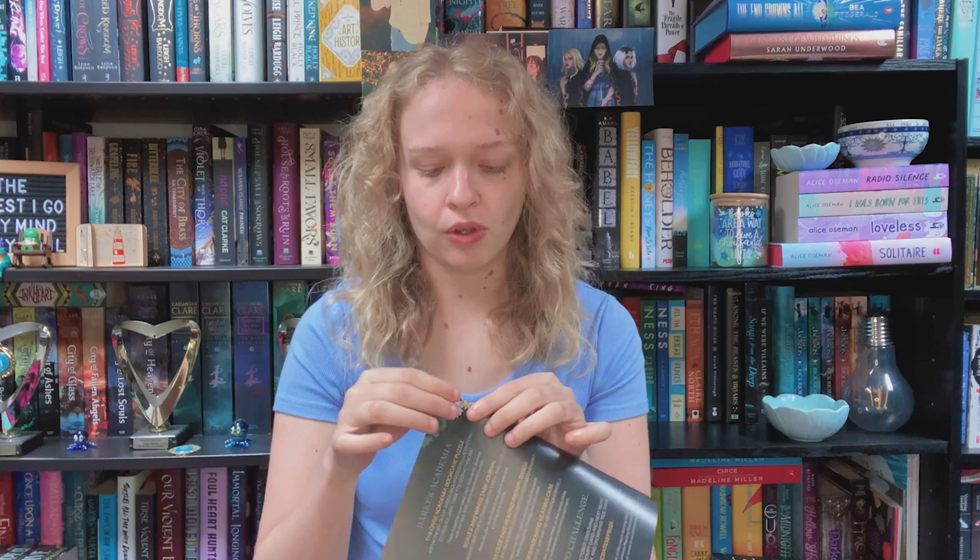This is the darker academia box, the September theme. There's a little info about October on the back, which I won't be getting because the fandoms don't interest me or I haven't read those books. I'll keep this info sheet open because it has all the credits for who designed the items inside.